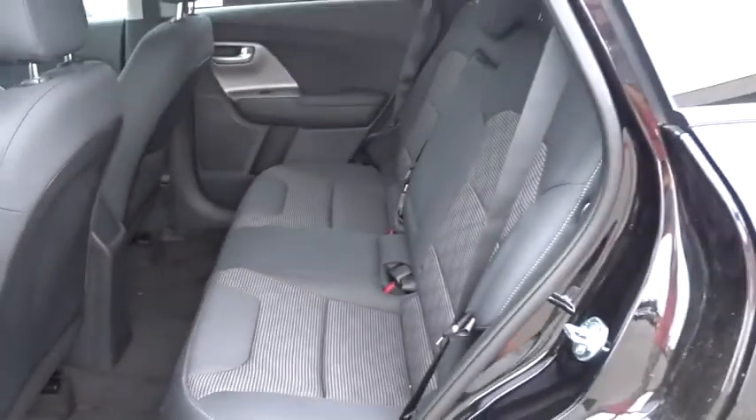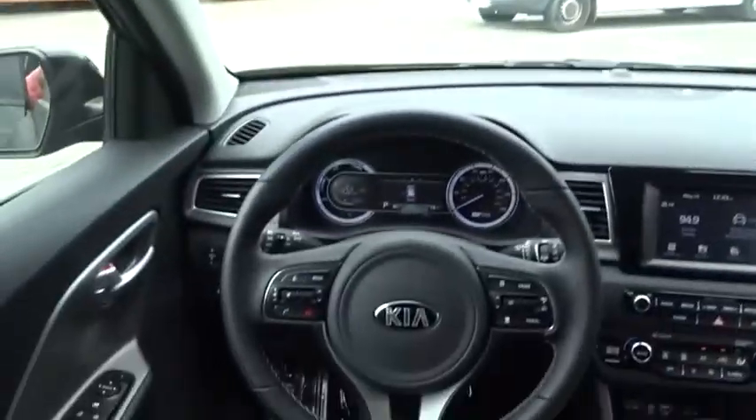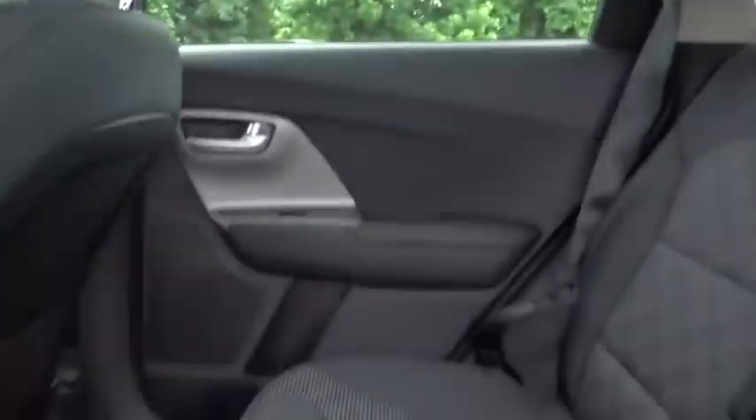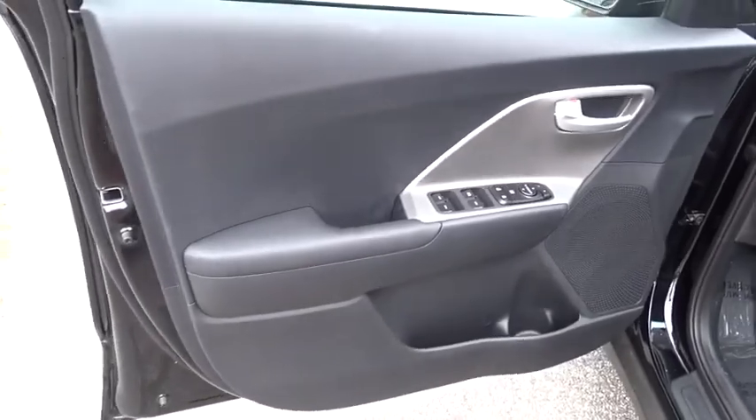Leather-wrapped steering wheel, adjustable steering wheel, power steering, cruise control, auto-dimming rear view mirror, keyless start, four-wheel disc brakes, aluminum wheels, rear defrost, climate control, AM-FM stereo radio. Your new ride is just a phone call away.